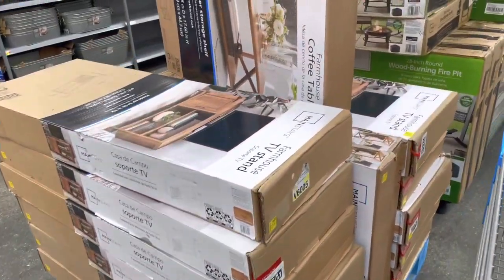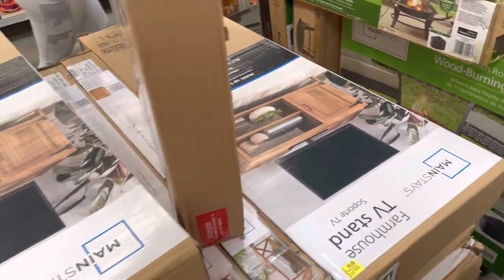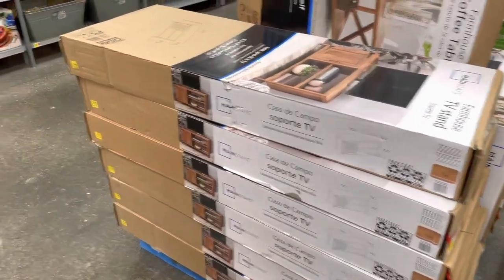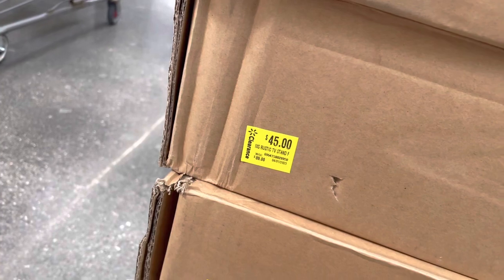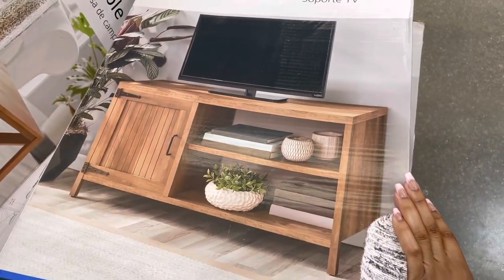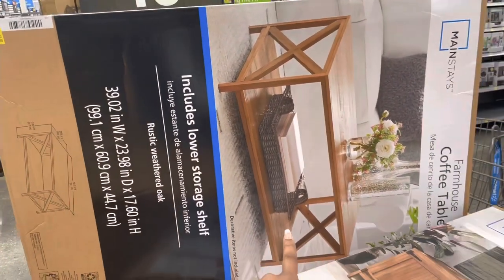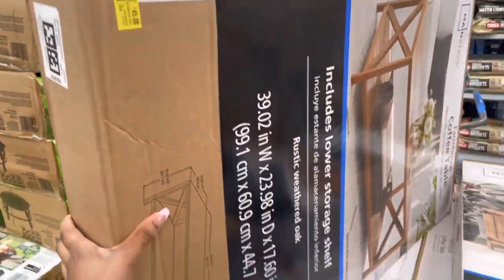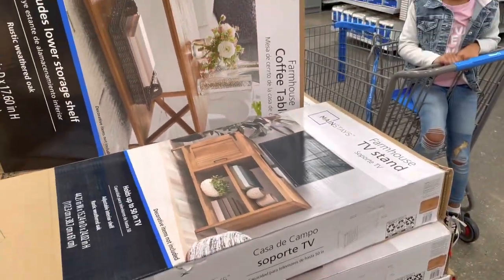I was actually scanning these the other day — I saw someone post they got this on clearance but when I scanned it, it didn't come up. But they have a bunch of these TV stands today for $45; it says originally $89. That's not bad — it looks really cute, like a nice little TV stand. They also have these coffee tables for $45 and the original price says $89 as well. That seems like a really good deal.